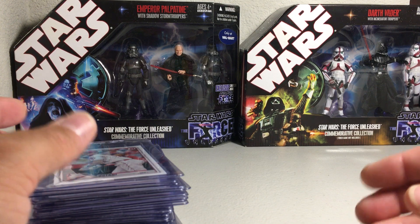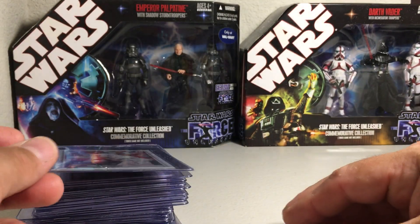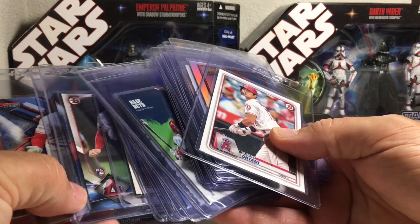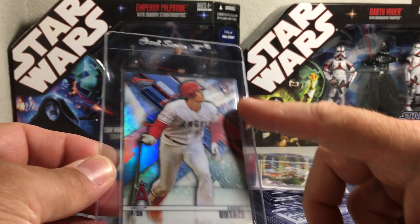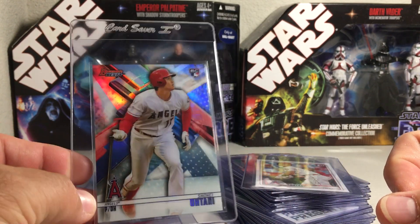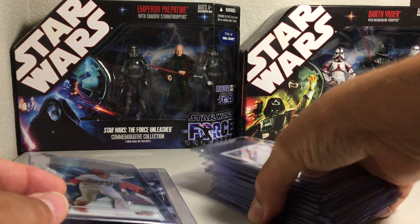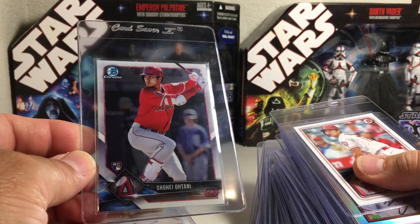Hopefully if you're in the market for Ohtani rookies, maybe you learned a couple things to look for. Definitely if you're going to invest in one, look for one where he's batting instead of pitching. I think the card with probably the best upside for value is this Bowman's Best refractor - it's a refractor which is tougher to get, it's a rookie card, Bowman's Best rookies are gaining respect in the hobby, it's a nice looking card, and he's in a batting stance. For the price, you get more bang for your buck with a refractor Bowman's Best. If you want to spend up, the Bowman Chrome Ohtani where he's batting is a nice rookie to get.